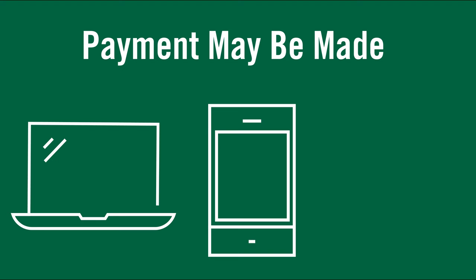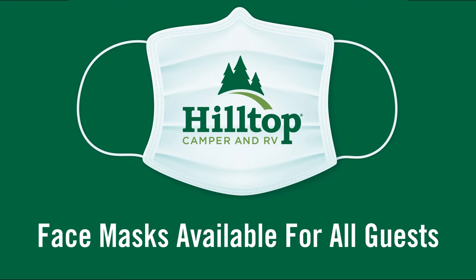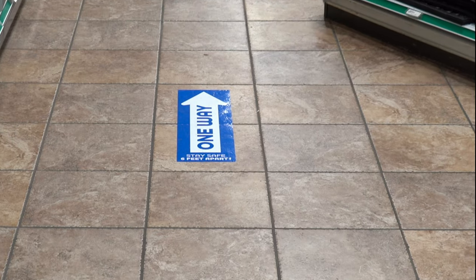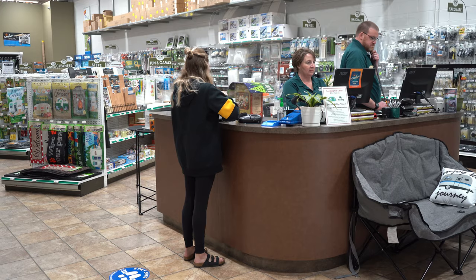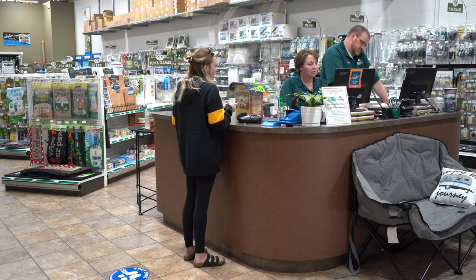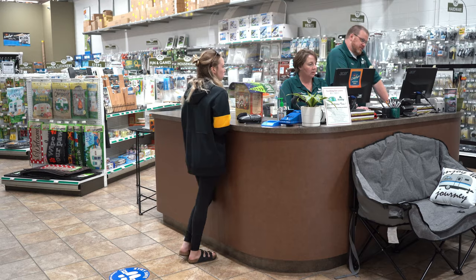Payment may be made online, through text, or over the phone to ensure limited contact. If you'd like to shop for parts and accessories in the store, we offer free disposable face masks for every customer. One-way directional stickers have been placed throughout the store to ensure social distancing. A shield and social distancing markers have been positioned near the register to reduce the risk of airborne exposure.